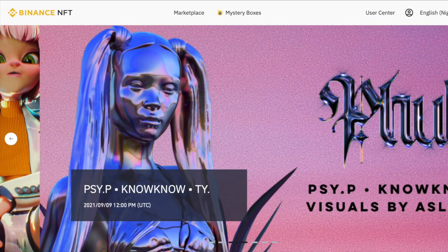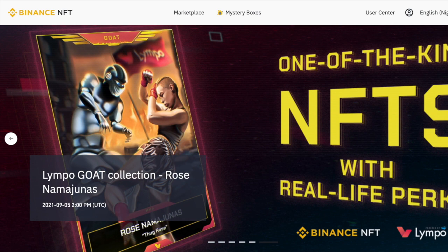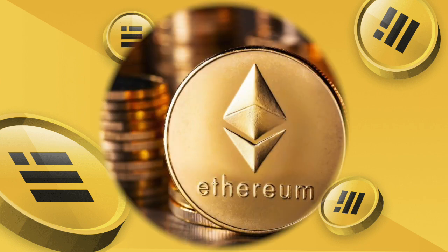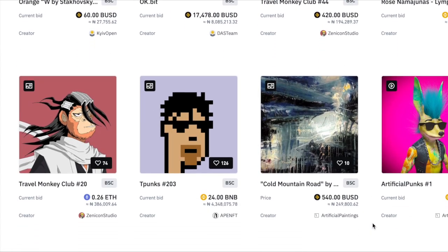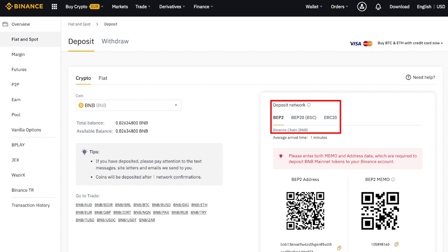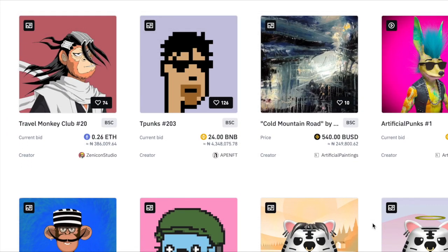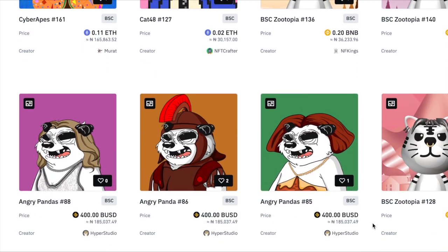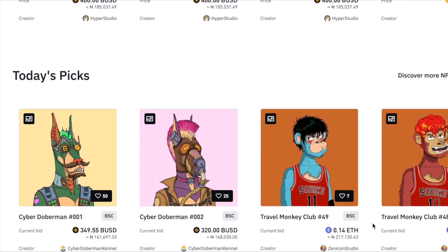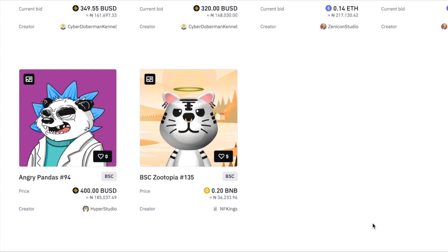Once you have your Binance account and can access the NFT platform, you are going to need some money in your Binance account to buy NFTs with. You need that money in either BNB, BUSD, or Ethereum, because those are the coins you can use to buy NFTs on the Binance NFT marketplace. You can deposit any of these coins into your Binance account, or buy them directly on the Binance trade platform. Keep in mind that whichever coin you want to use, you need to have that specific coin in your account.